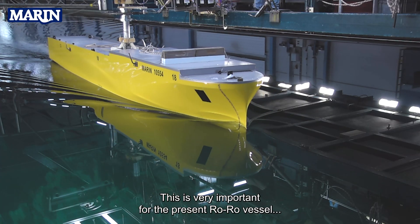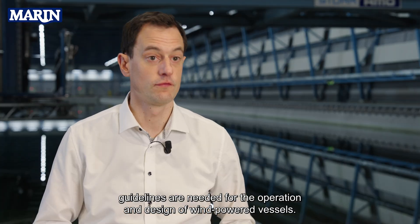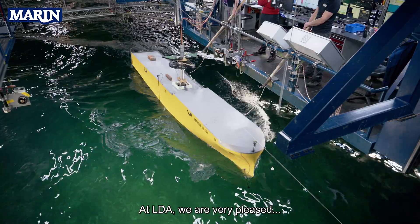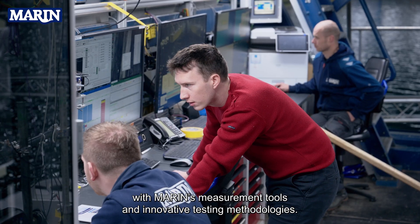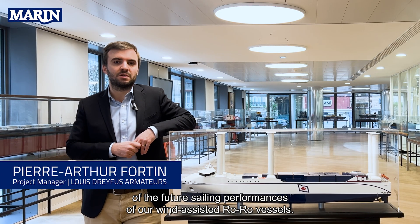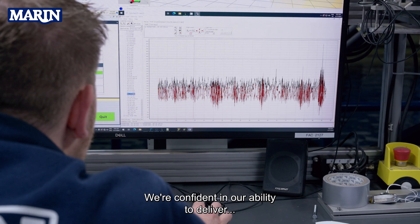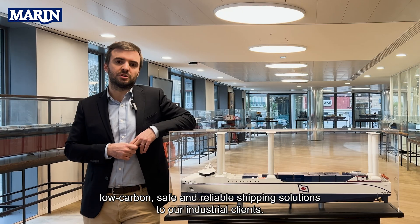This is very important for the present vessel, but also for the industry as new guidelines are needed for the operation and design of wind-powered vessels. At LDA, we are very pleased with Marin's measurement tools and innovative testing methodologies. It enabled us to really increase our understanding of the future sailing performances of our wind-assisted vessels. We are confident in our ability to deliver low-carbon, safe and reliable shipping solutions to our industrial clients.